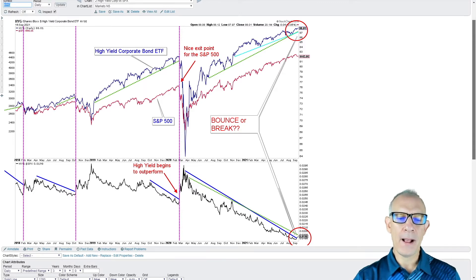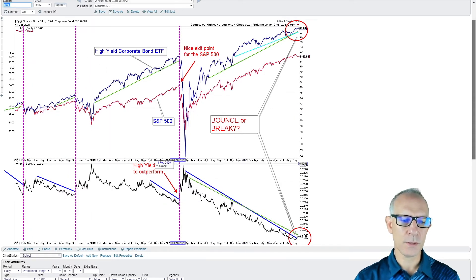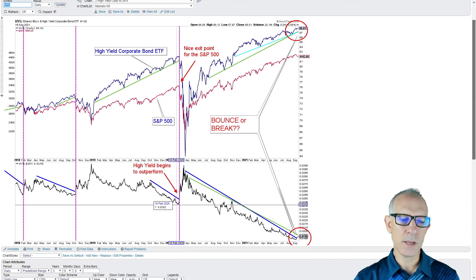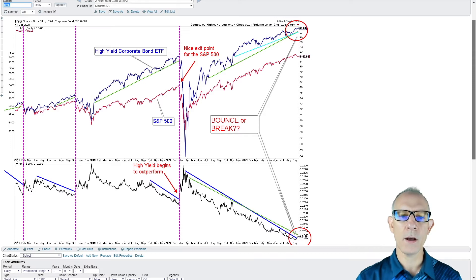We've looked at this chart several times in the past but it's important to revisit it. When we look at high yield performance relative to the S&P 500, if the relative performance of high yield is starting to outperform the S&P 500, that's a warning sign historically. When that relative performance begins to rise above the trend line, that's something that usually precedes a pulldown in the market.